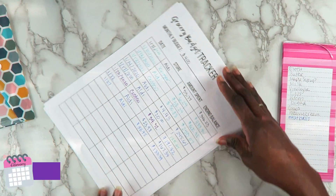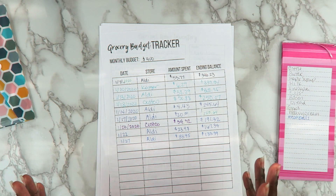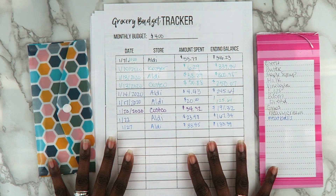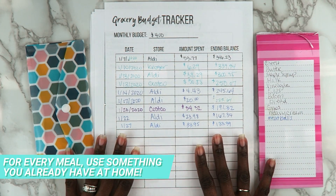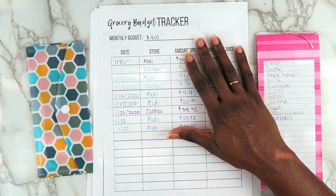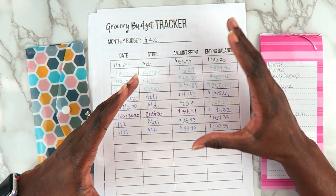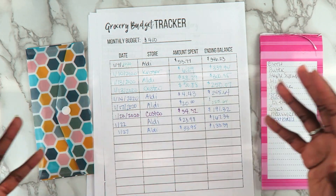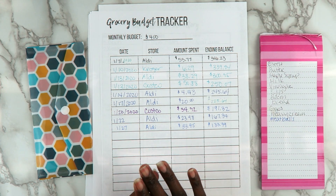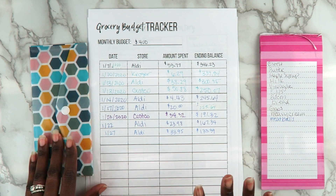Now let's talk about what we're doing for February. My plan is to continue saving and use as little as possible — start using what I have at home. One of you suggested a 'use what's in your pantry' challenge, so for February every single meal you make, use something you already have at home. I can't do a no-spend month — I know myself — but using what's in your pantry or freezer to clear it out is a great way to save. Meal plan around that, or meal plan around sales, to spend as little as possible.